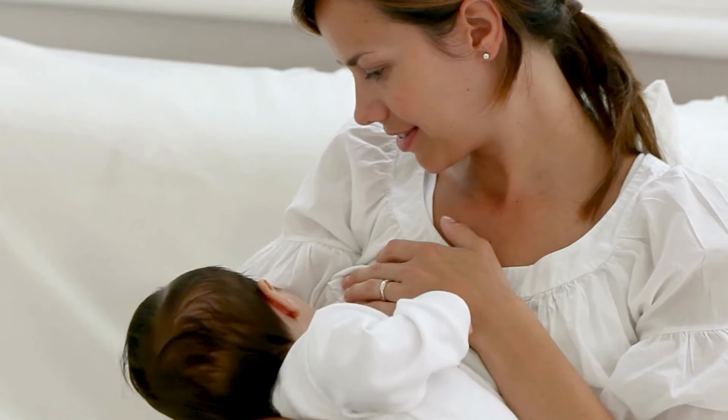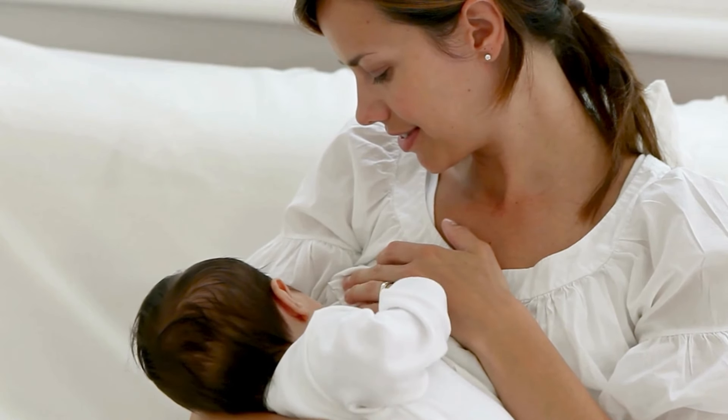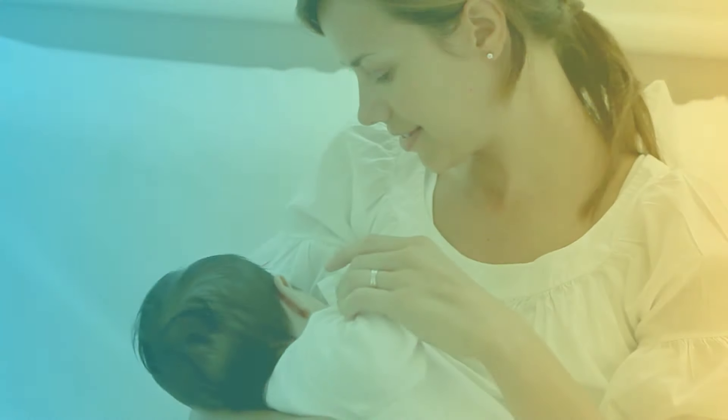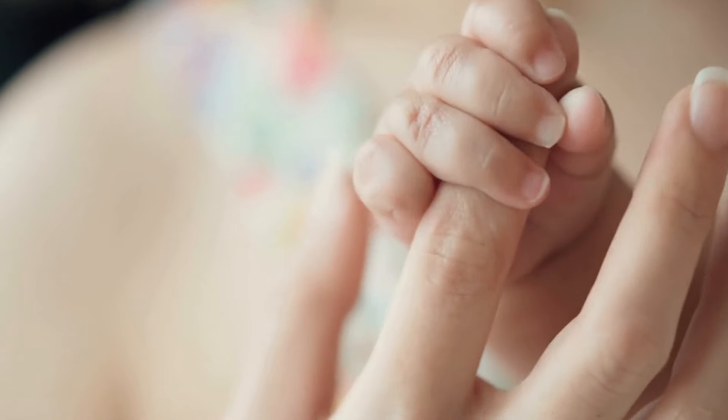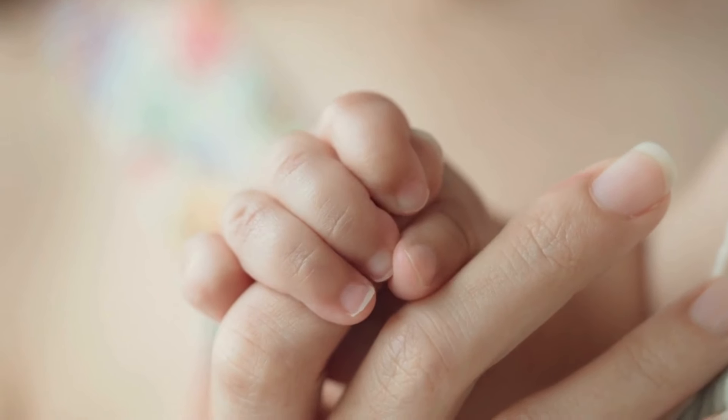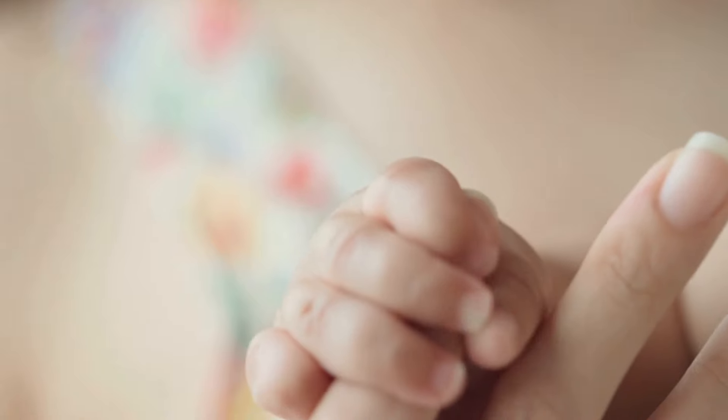Proper breastfeeding techniques play a significant role. Ensure a good latch and try to breastfeed on demand. Frequent nursing signals your body to produce more milk. Don't be afraid to switch breasts during a feeding session to stimulate both sides.